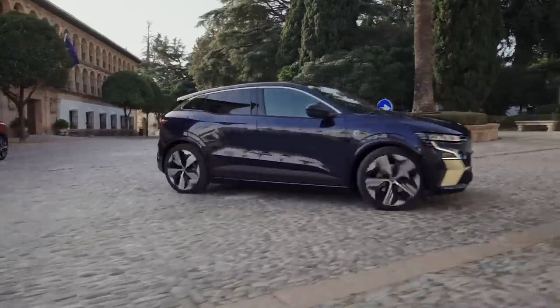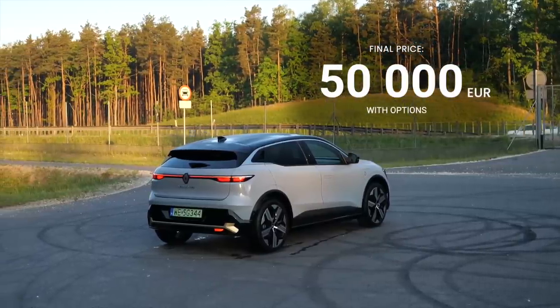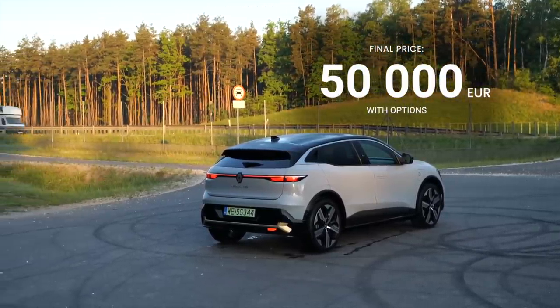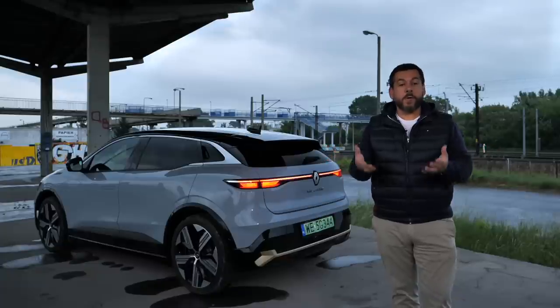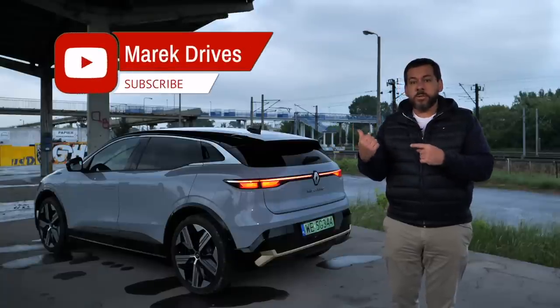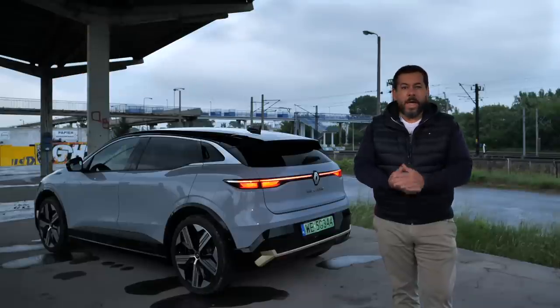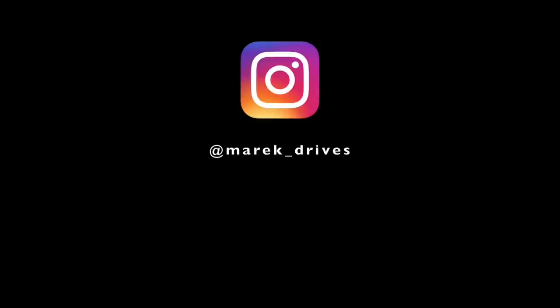Prices of the Renault Megane E-Tech start at €35,200 for the Equilibrium EV40, add six and a half thousand for the EV60. This test car is the Iconic EV60 for around €50,000, minus any local incentives. My week with the Renault Megane E-Tech was surprisingly pleasant — I drove it for more than 1,000 km and really enjoyed it. Unless winter weather seriously impacts battery performance, I'd seriously consider one. Let me know how you like the Renault Megane E-Tech in the comments below, and if you enjoy my sarcastic, down-to-earth car reviews, join me every Friday at 3 PM Central European Time. Don't forget to subscribe and like the video — thanks for watching.